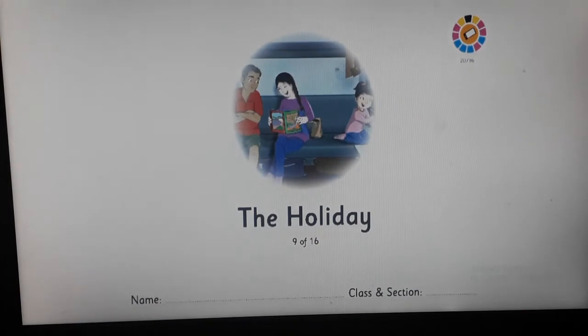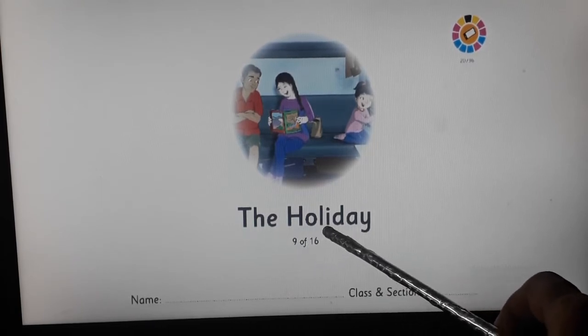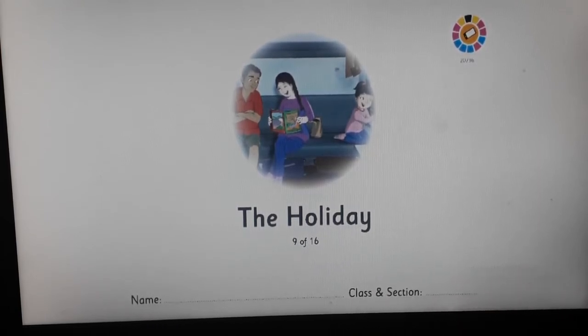Please turn the cover page — you will find this page here. The name of the story is 'The Holiday.' Now, before we start reading the story, let's go over a few ground rules.